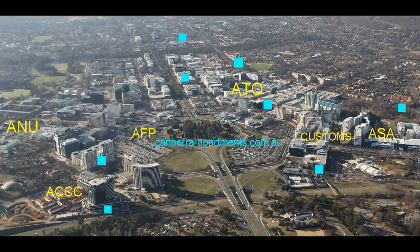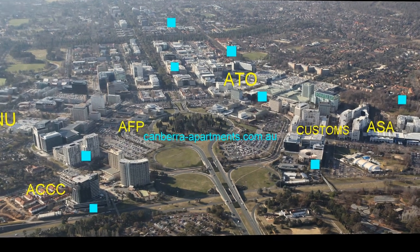In this aerial photo, the square dots are sites that Canberra Wide Apartments operates on to service the offices in Canberra CBD. This video gives you a seven-minute real-time ground tour of these sites, starting at the top, coming in on the main road from Sydney.